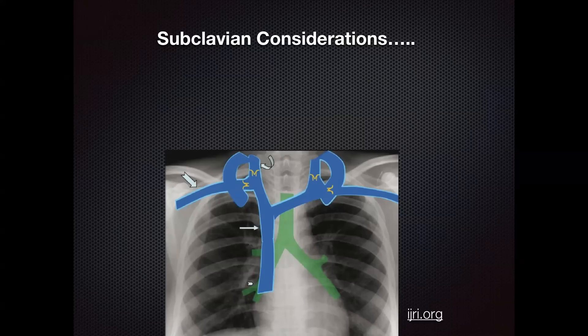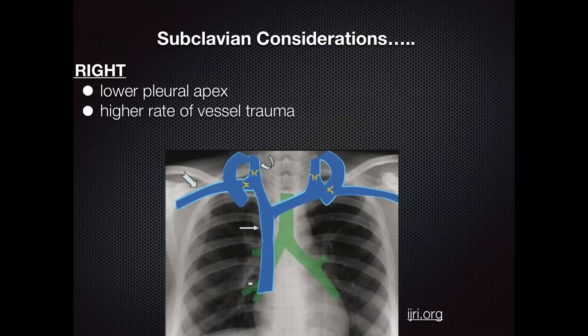there are some anatomic considerations you need to know before you choose which side to approach. On the right side you actually have a lower pleural apex compared to the left, so theoretically your risk of pneumothorax is less on the right side. But you have a higher rate of vessel trauma and also a higher rate of malposition. As you can see in the illustration, if you approach from the right subclavian vein it has to take a very sharp turn to go down into the SVC.